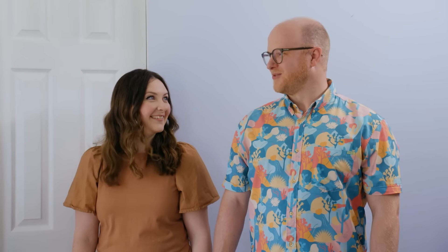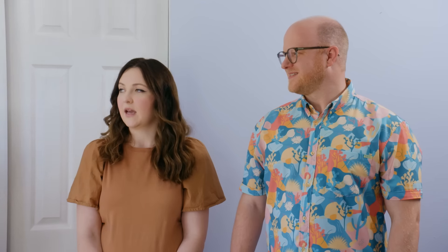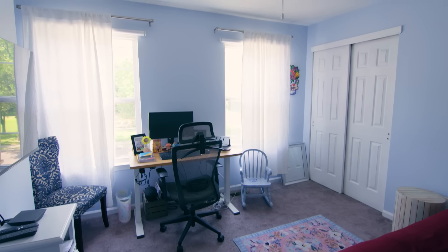We have a bunch of awesome projects planned for the weekend. The first thing we'll do is empty out this room, and then we're also going to pull the carpet out. Taking out the carpet is going to make a huge impact in this space. Basically, this room needs a major style upgrade, and we're going to do it all the way from the floor to the ceiling.